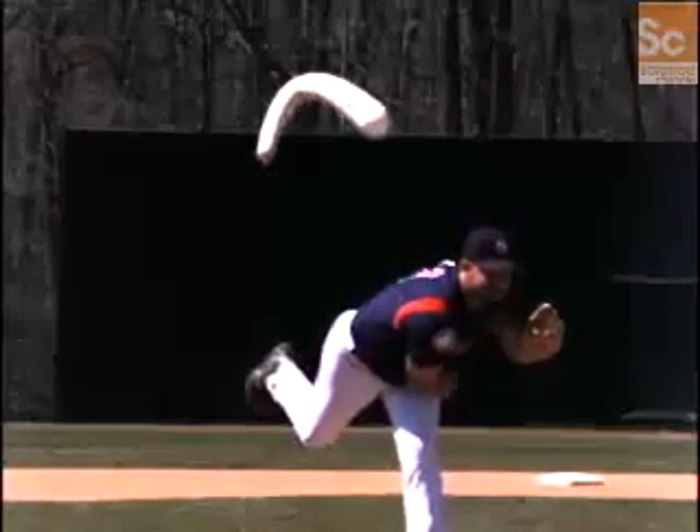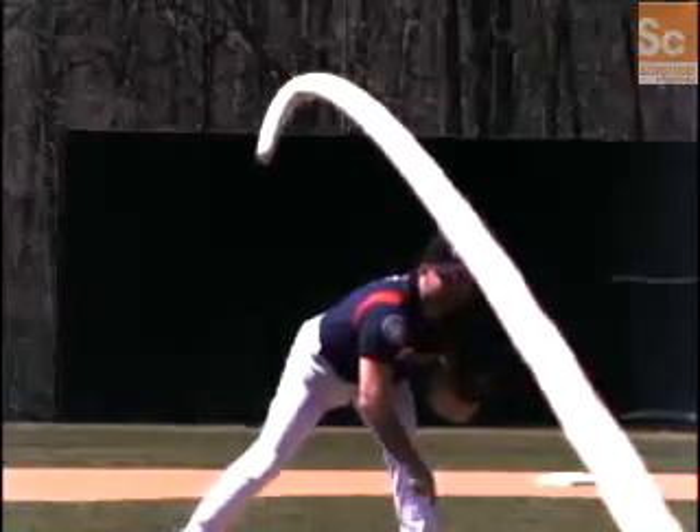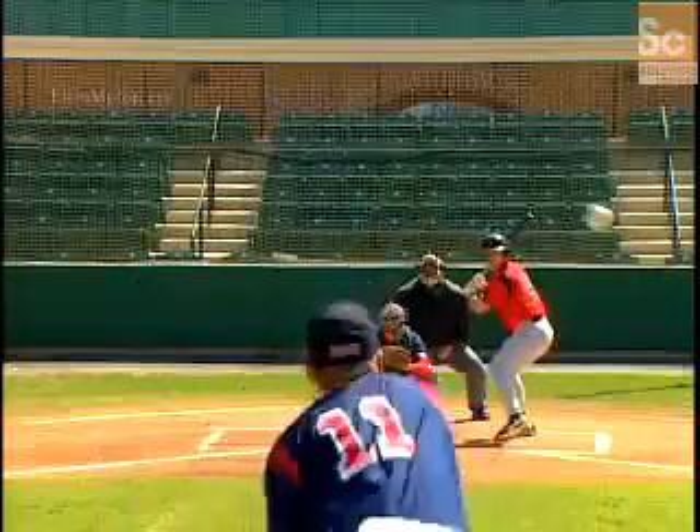And that's what makes the curveball so hard to hit. Now all scientists need to figure out is how to hit the darn thing.